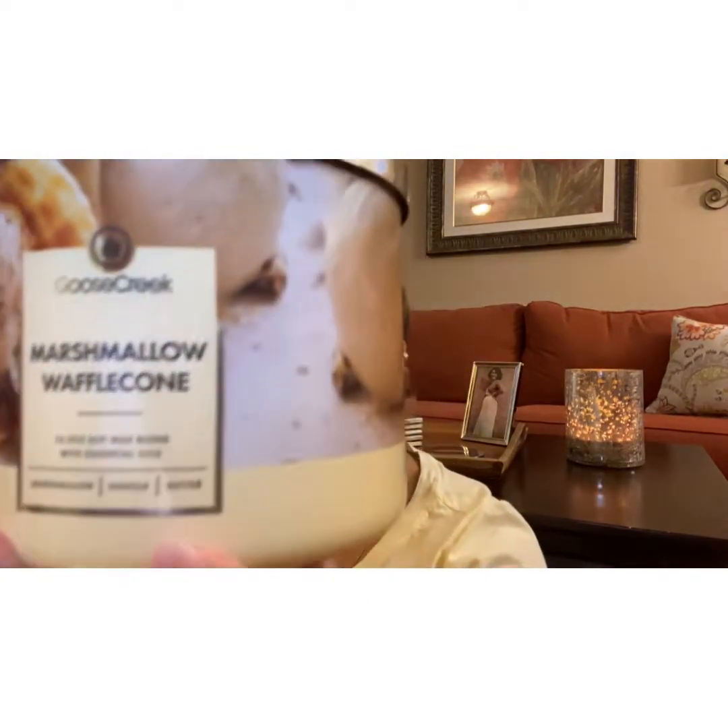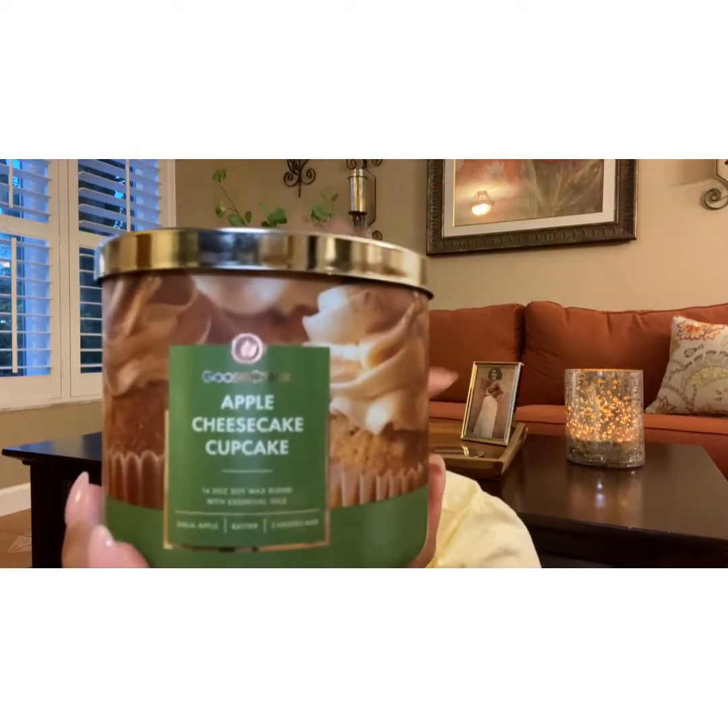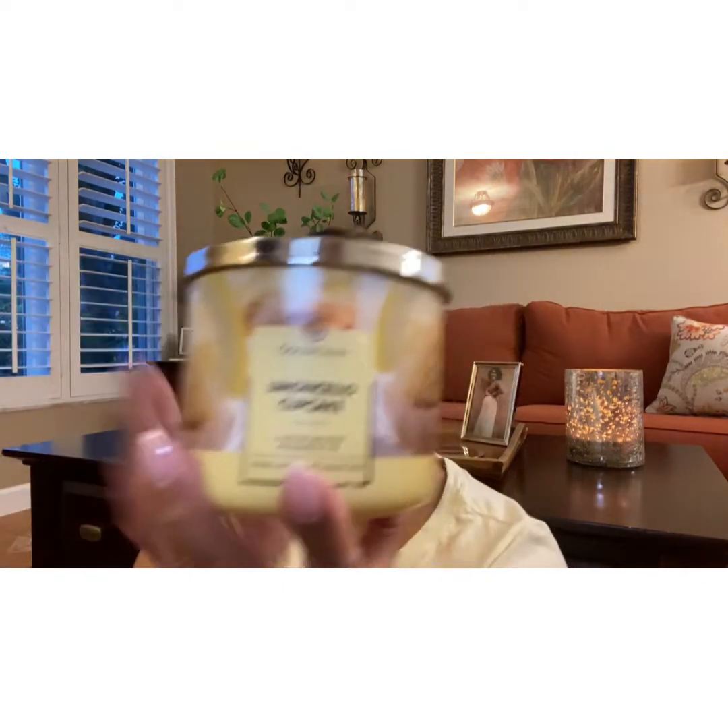I'm just going to show you again what I got. The Apple Cheesecake — I believe this is a new scent. It popped up on the website a few weeks ago, and once I saw the cheesecake cupcake, I was in. And here's the Limoncello — once again, it has a strong lemon scent. I really do like it, guys.